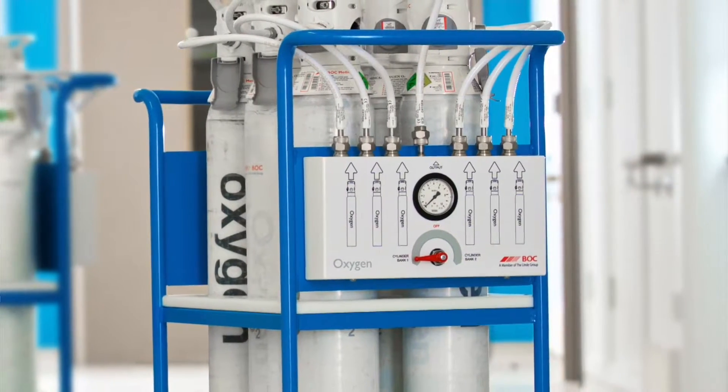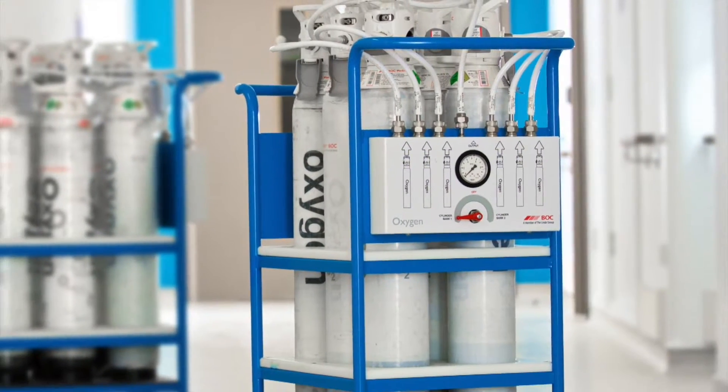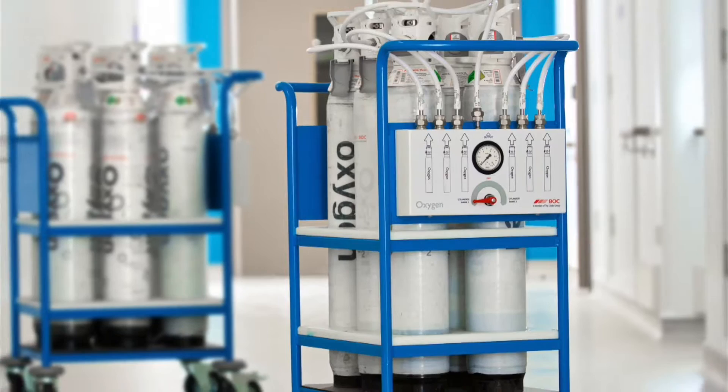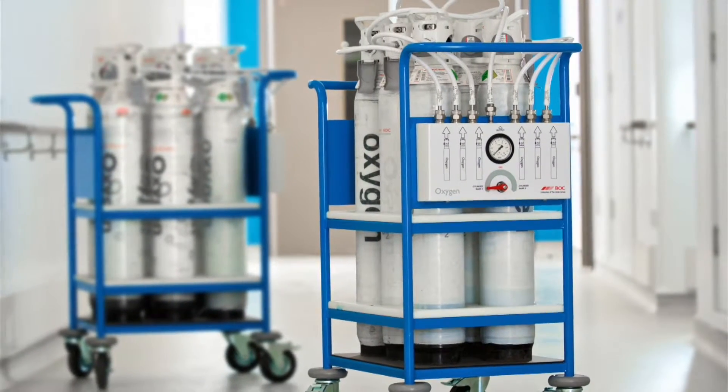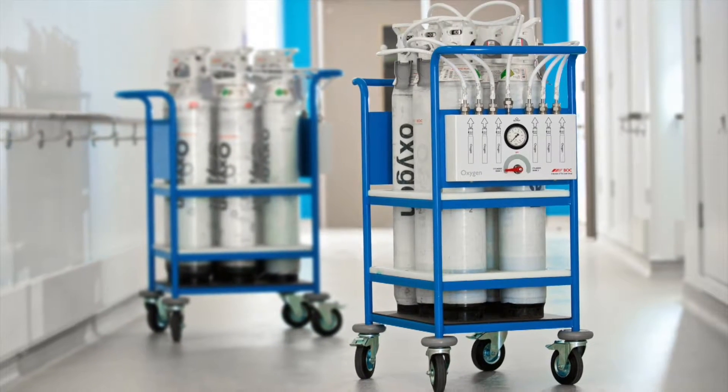Are you planning a medical gas pipeline upgrade? Ensure all risks are covered by using BOC's expert knowledge and experience with the BOC Backfeed Kit. We have designed a service that gives our customers complete peace of mind.